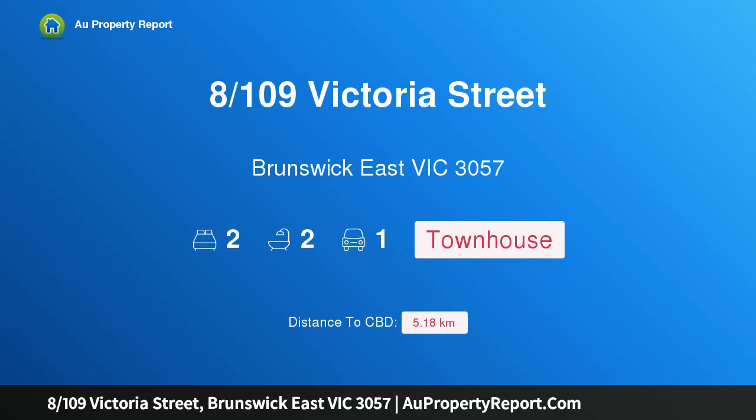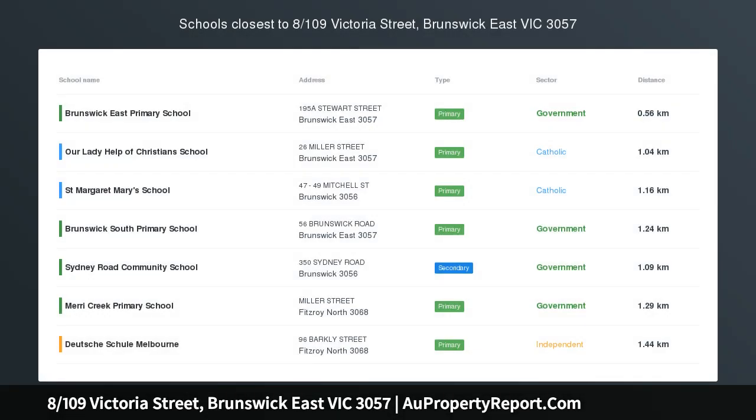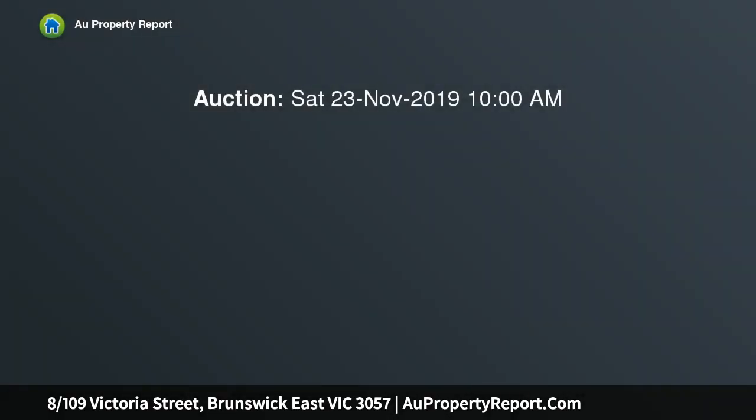Introducing property 8/109 Victoria Street, Brunswick East, Victoria 3057 — boutique brilliance moments from the park. Set well back from the street in a stylish modern complex of only 10, this two-storey townhouse is certain to leave a lasting impression with its intelligent floor plan, quality features, and an abundance of natural light.